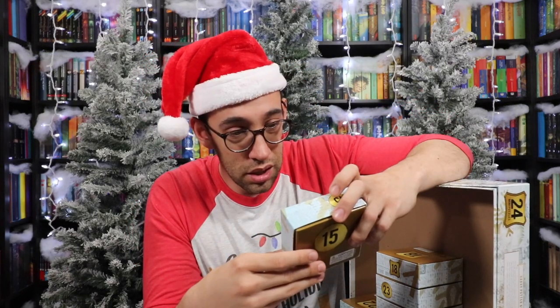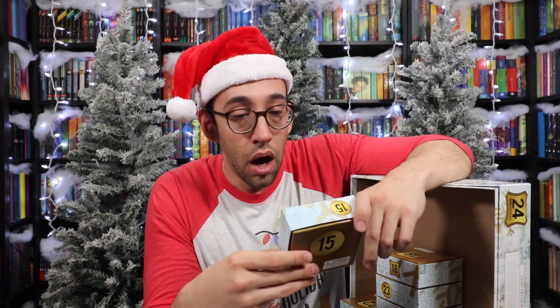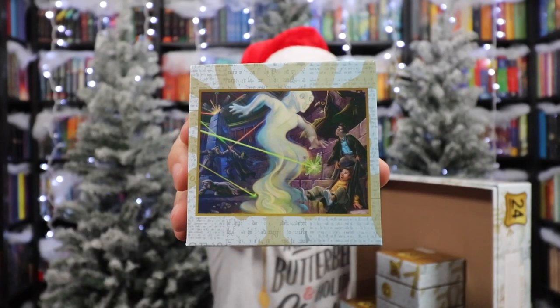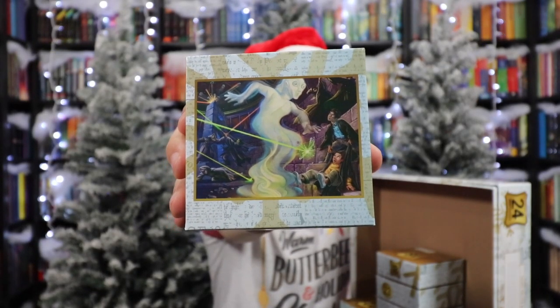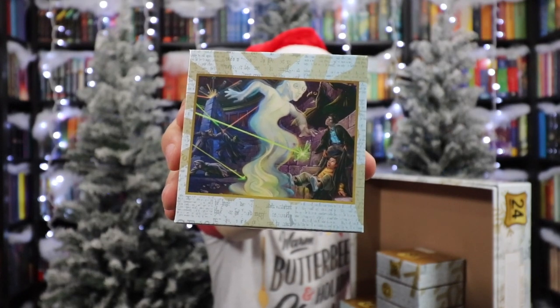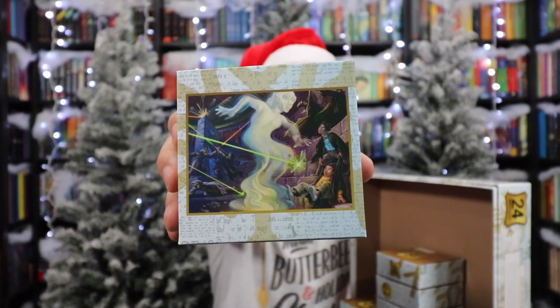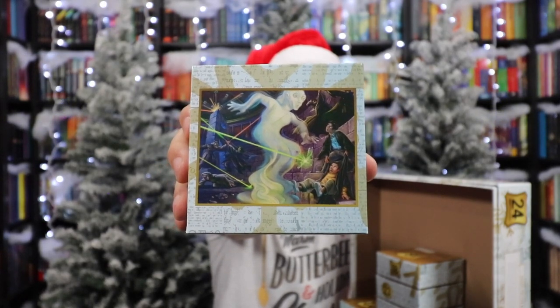Number fifteen is Order of the Phoenix again. That is the prophecy breaking — Harry is dragging Neville away with a prophecy being smashed and releasing a prophecy, and then Death Eaters and Order of the Phoenix members are dueling in the background.